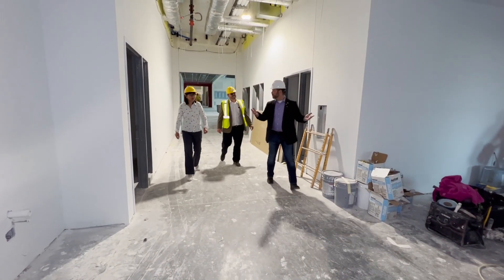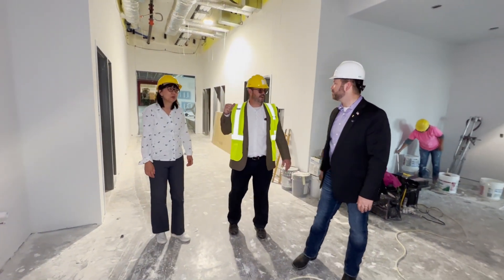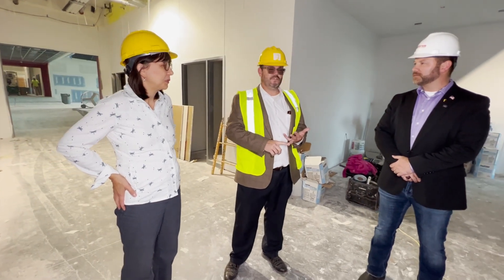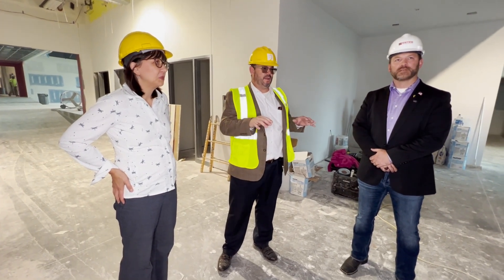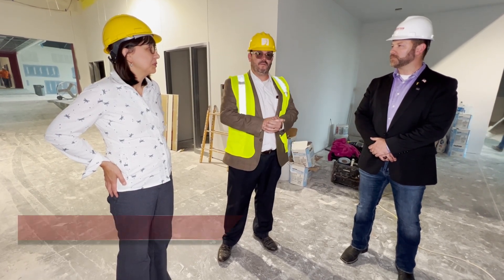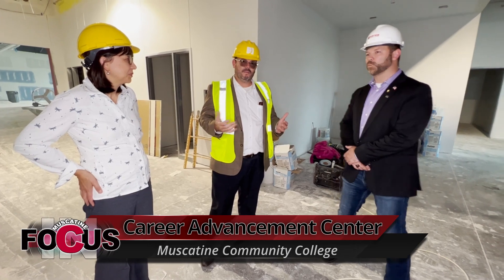We just kind of left the noisy side of our building — that will be more of the trades: auto tech, HVAC, construction trades. The area over here on this side is primarily healthcare, and we also have a space for criminal justice. What you see behind us is our medical assisting program, which is also a one-year diploma program.